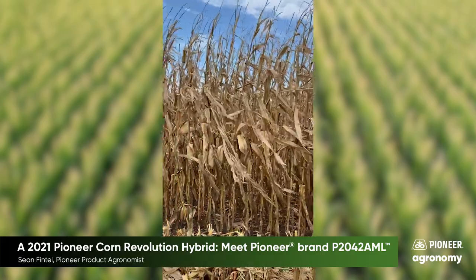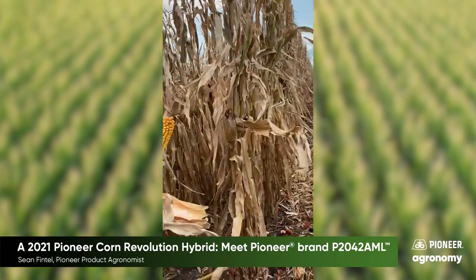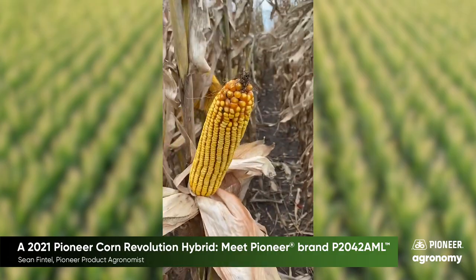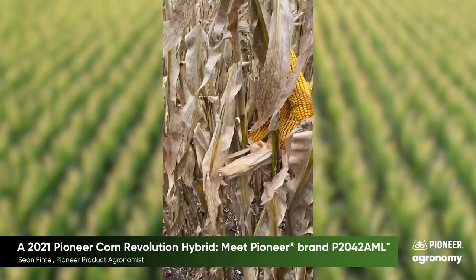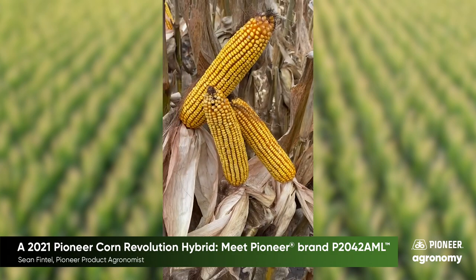Let's take a look at what we can expect to see later in the season based on some observations at two impact plots in 2019. This first location was near Dakin, Nebraska, and there were some entries that had some significant stalk lodging, but P2042 AML held together very well. You can also see the nice grain quality and yield potential here.